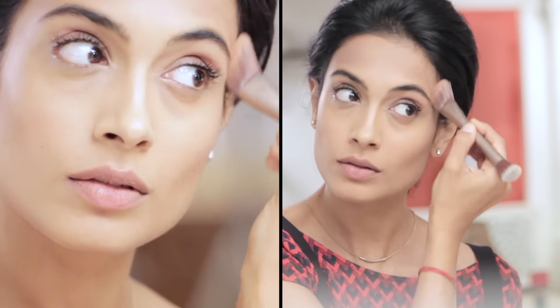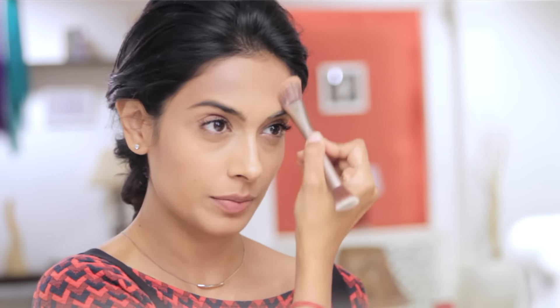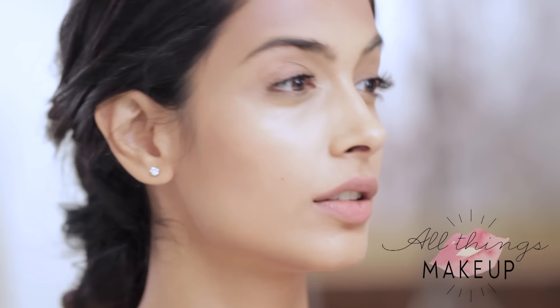And once you're done making the threes on either side of your face, just take the same brush and blend it all in. And there you have it — a contoured and highlighted face. For all things makeup, subscribe to this channel or log on to bebeautiful.in. To shop this look, click here.